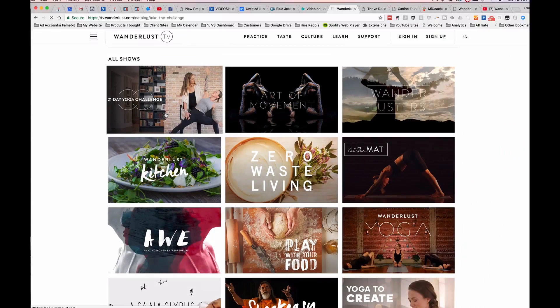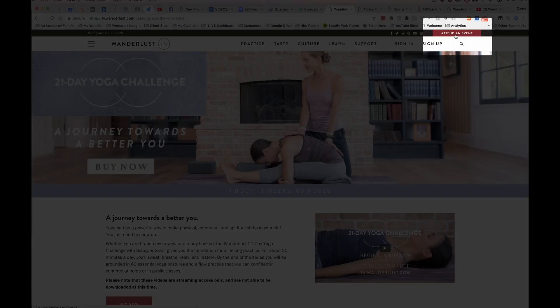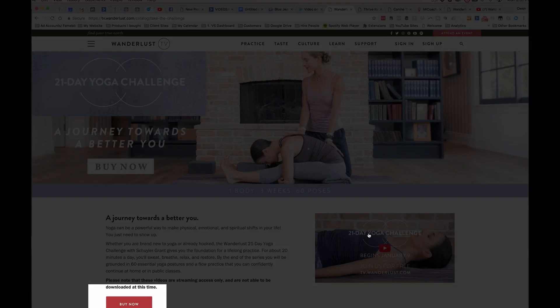When you click on any one of these, you get to these fantastic-looking sales pages. Look at how great that looks with the red call-to-action in the upper corner — a big, beautiful, branded banner. And down here, we've got their 21-day yoga challenge and the ability to buy it now.